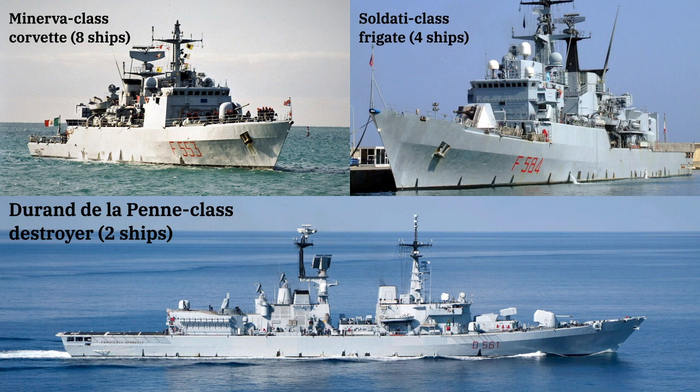Additionally, the two ships of the Duran de la Pen class, which made up half of the Navy's destroyers, were becoming obsolete in the air defense role due to the inadequacy of their older SM-1 missiles against modern threats.